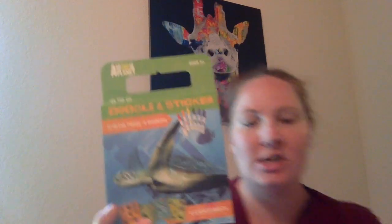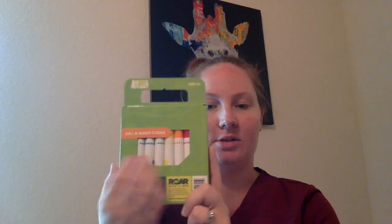Then I found this. It is an Animal Planet Doodle and Sticker Sheet book. There are 72 blank pages in this, so they're just white. And then some stickers. And then on the back it's a bunch of markers. I didn't buy this for myself, I bought it for someone else.